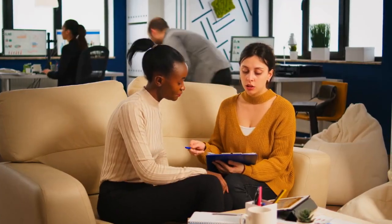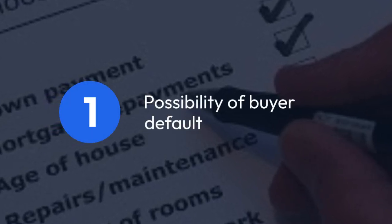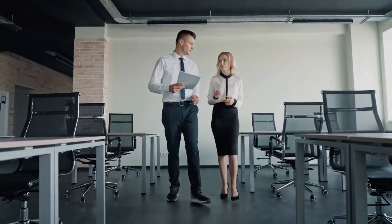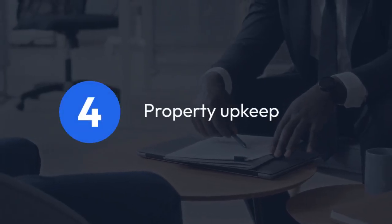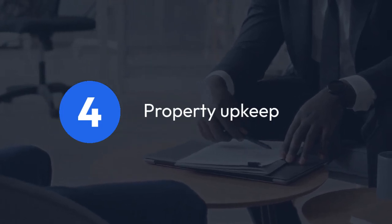Now, let's look at the cons. One major risk is the possibility of buyer default, which can lead to foreclosure. Another downside is the long-term commitment, as sellers receive payments over time instead of a lump sum. There's also the complexity of paperwork, requiring thorough documentation to protect both parties. Lastly, depending on the agreement, sellers might still be responsible for property upkeep until the transfer is complete.